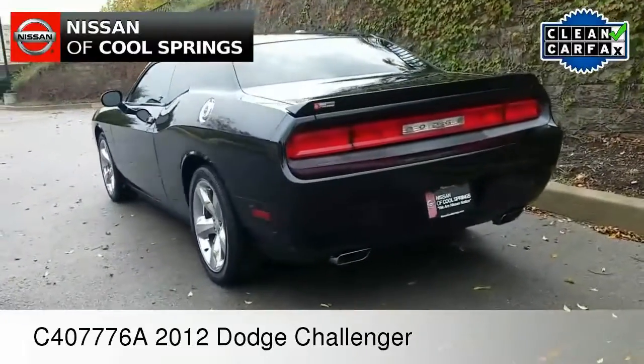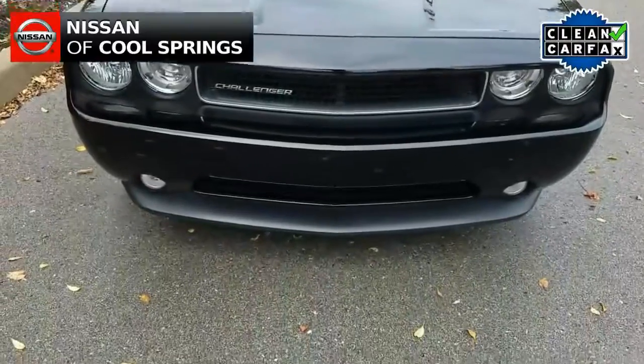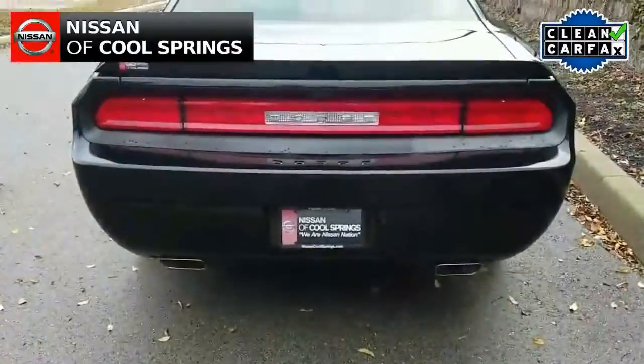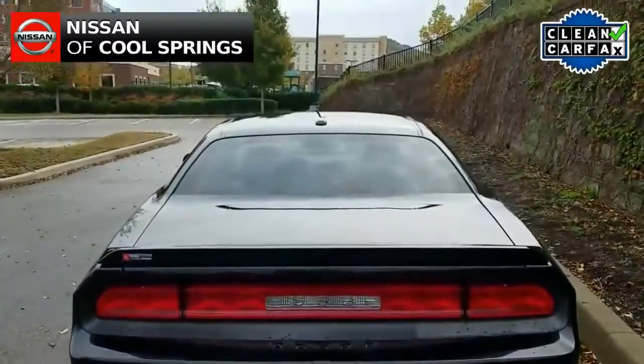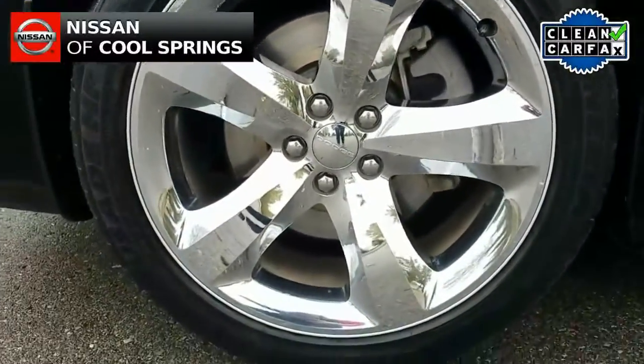Today we're looking at a pre-owned 2012 Dodge Challenger. It's a local trade with clean CarFax and about 74,000 miles. This one is very nicely equipped with dual exhaust, fog lamps, and polished alloy wheels.